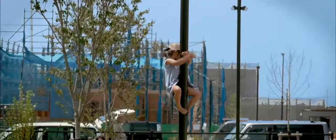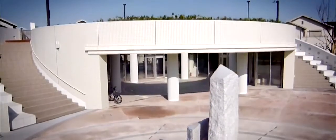The heart of Fujisawa is where the community centre is located. Here, residents interact with Panasonic to exchange ideas for future lifestyles.